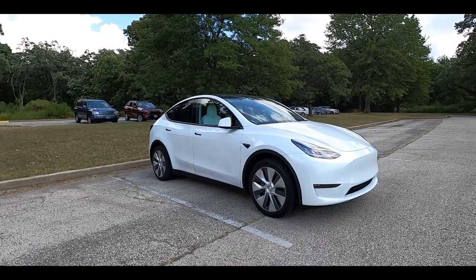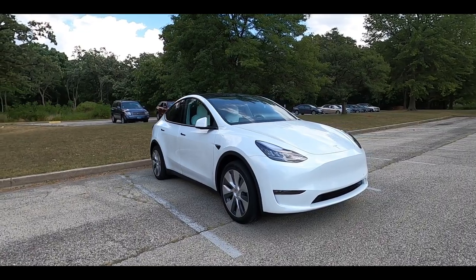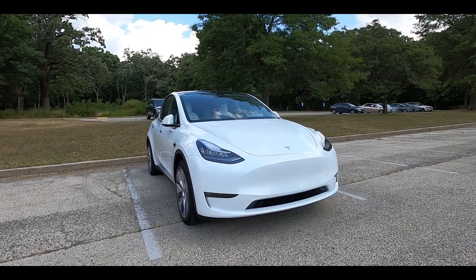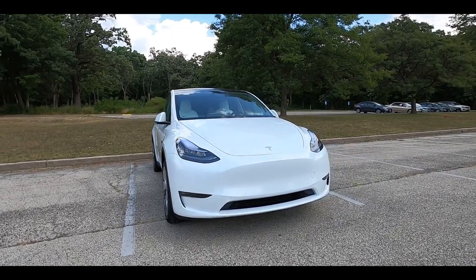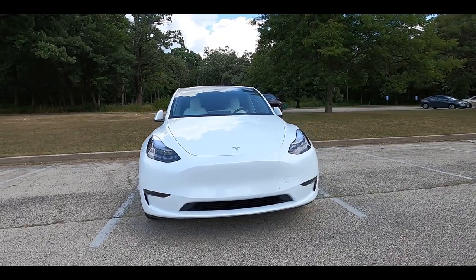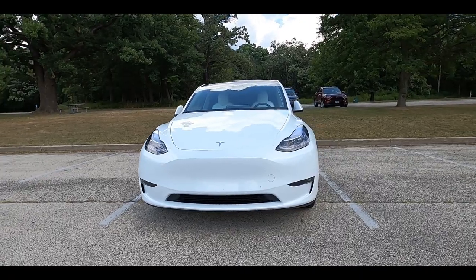Next, let's look at the outside. Quite honestly, this Model Y looks almost the same as a Model 3, Model X, or Model S, and that's on purpose. The Model Y has that same Tesla vibe, the same feel — a bubbly, round shape — but it still has a wide stance. Overall, I like this look.